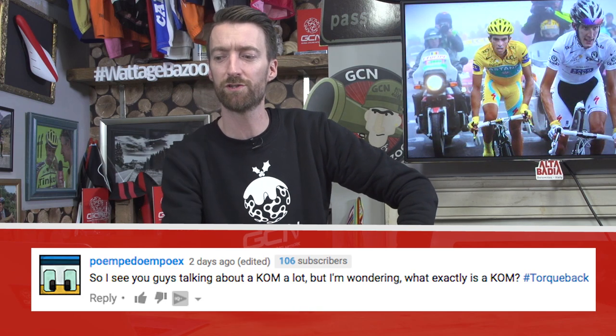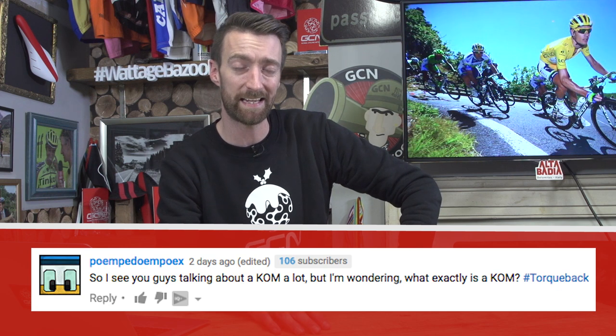So we'll start off with a newbie question which comes in from Poem Podoem Poex, who asks: I see you guys talking about KOM a lot, but I wondered what exactly is a KOM?